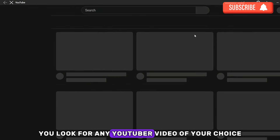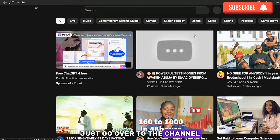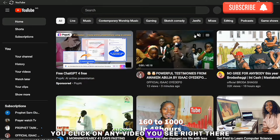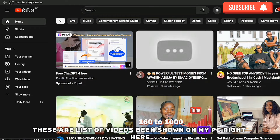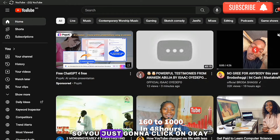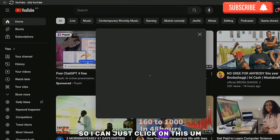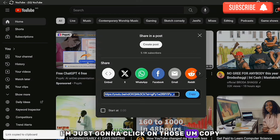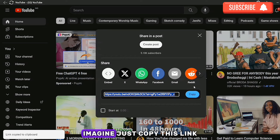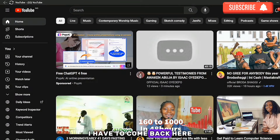On YouTube, look for any video of your choice — you can use your favorite YouTuber's channel. Click on any video, then click 'Share.' I've selected a video right now, clicked share, and then clicked 'Copy' to copy the link.